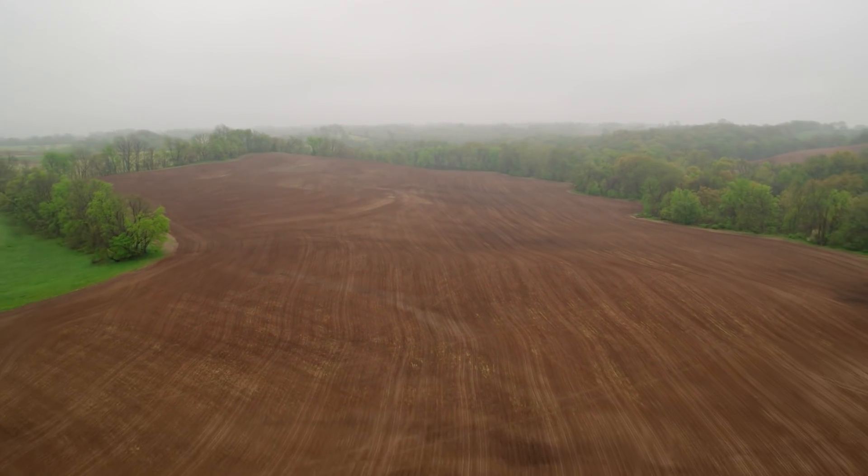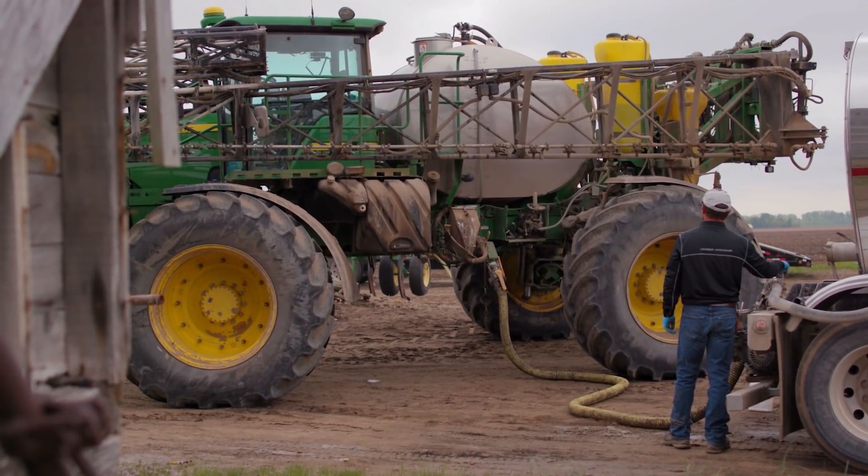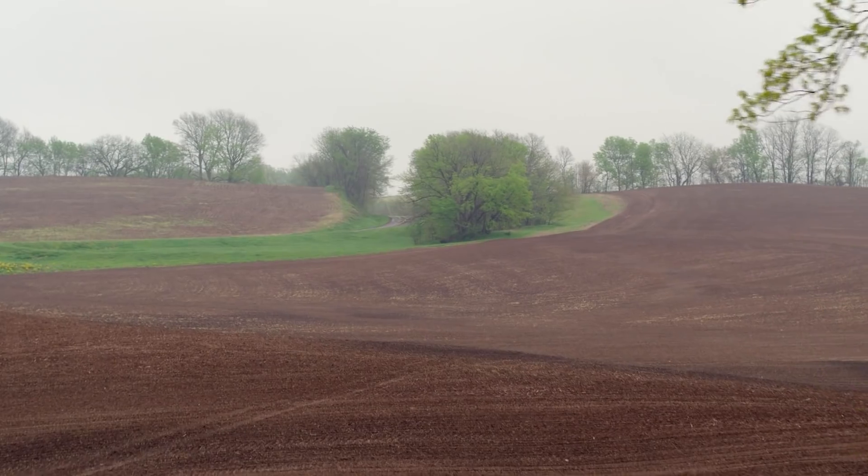I'm a fourth generation farmer. I farmed 400 acres with my father David and Uncle Mike. I remember as a kid, my father and uncle would use a little mead notebook — it would have planting records, fertilizer records — and then they would pull that book out, get together, collaborate the numbers, and see what they needed to plant for the next year.